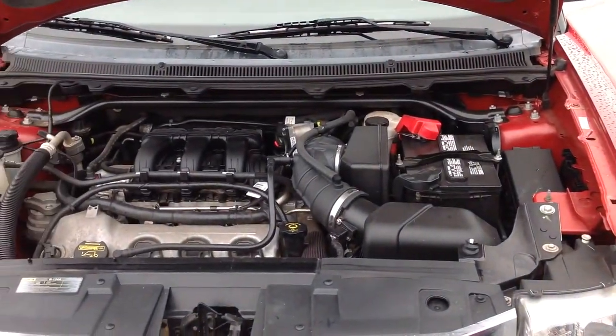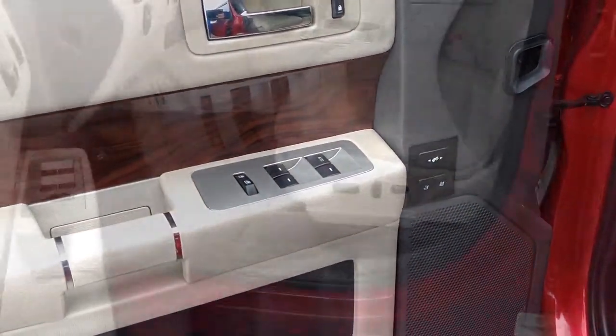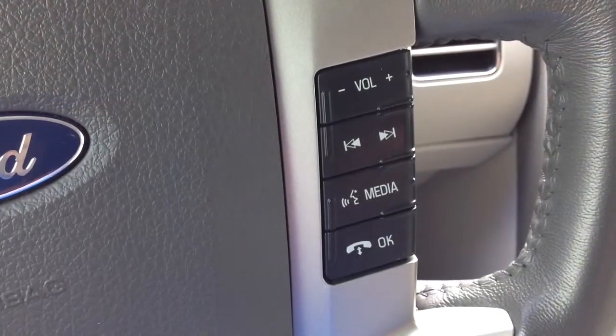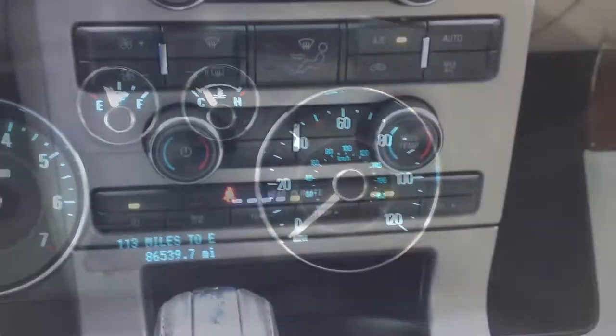This front-wheel drive four-door SUV is in excellent condition with super comfy heated leather seats, third-row capabilities, satellite radio with Sony premium sound, power adjustable pedals, power liftgate, keyless entry, and child safety locks.